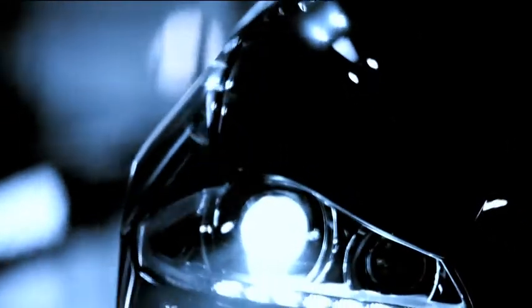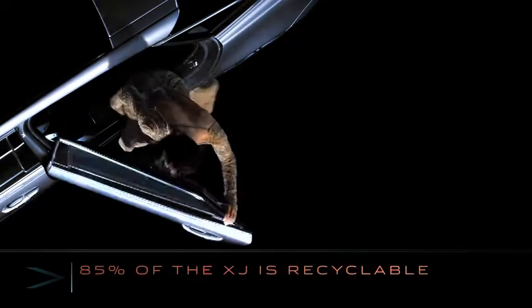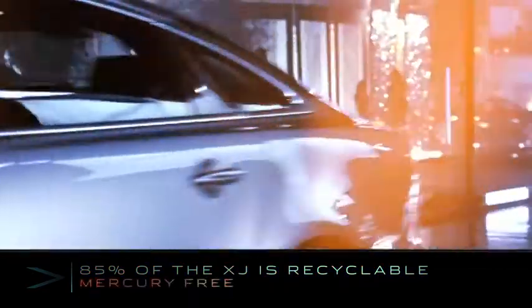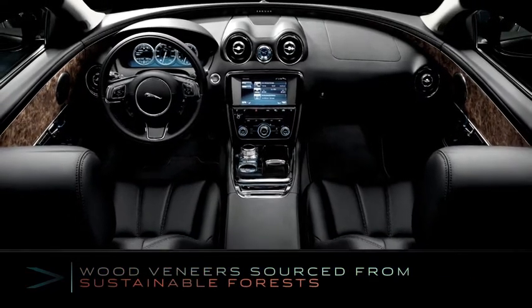In addition to the body shell, a further 37kg of recycled materials are used throughout each car. The new XJ is 85% recyclable. This vehicle is mercury-free and all of the wood veneers are sourced from sustainable forests.